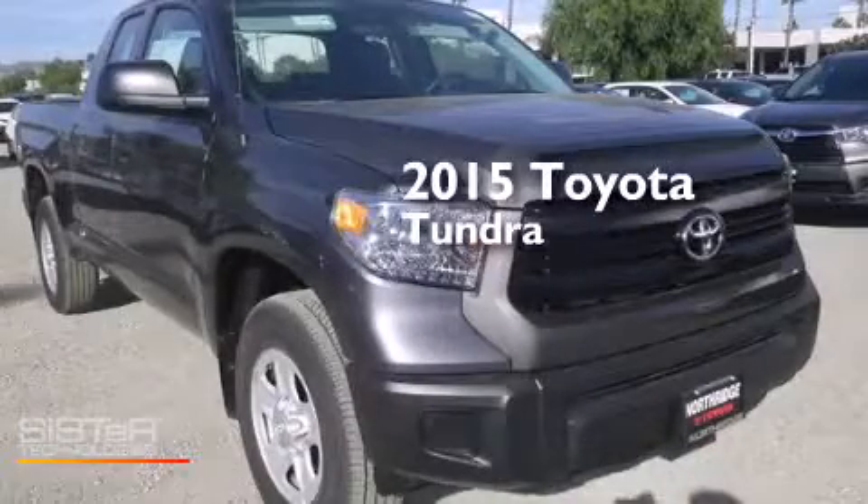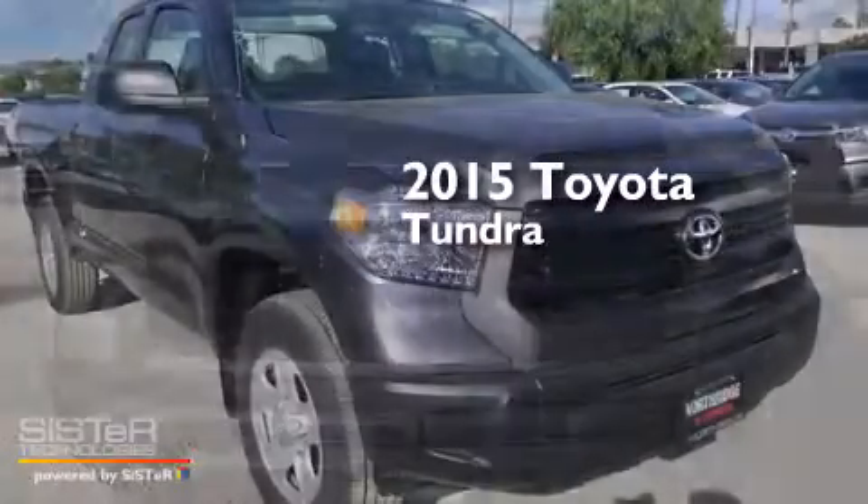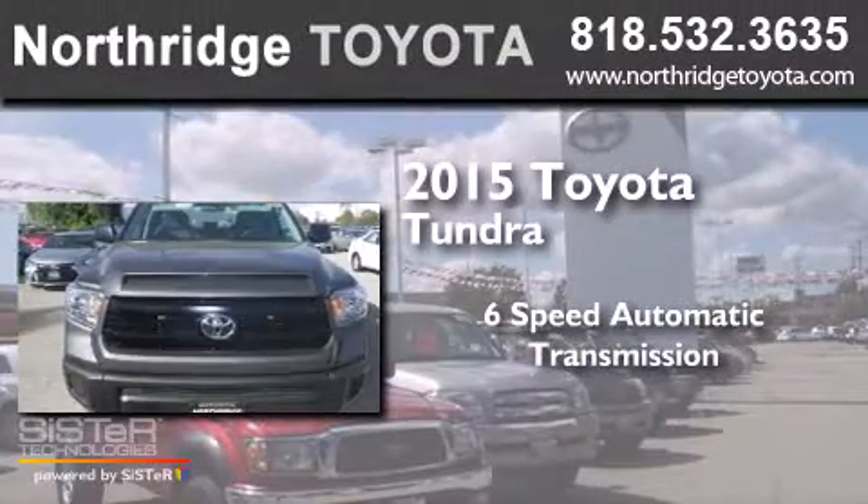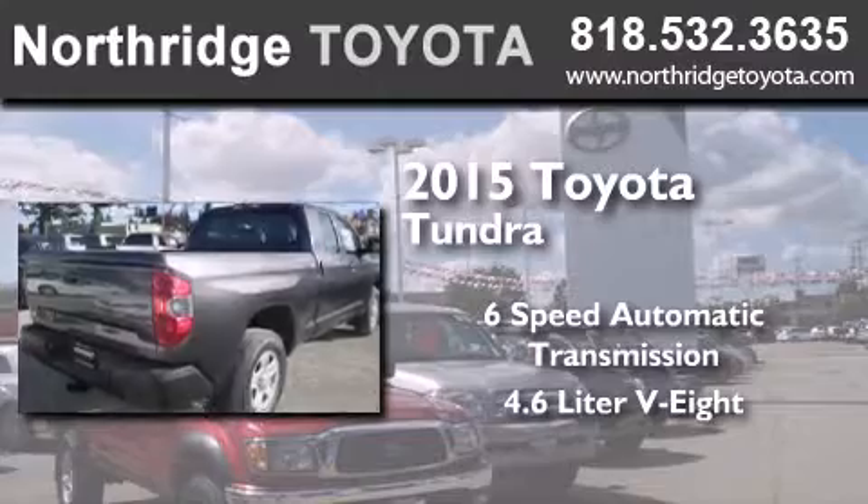This is a brand new 2015 Toyota Tundra. This truck has a 6-speed automatic transmission and a 4.6 liter V8.